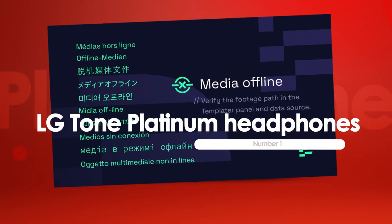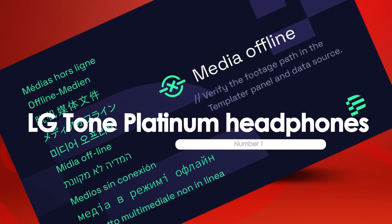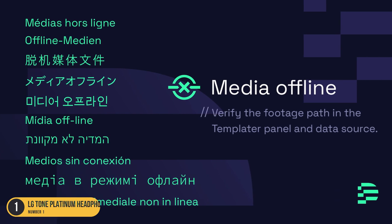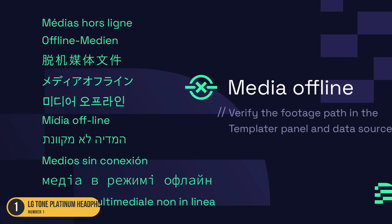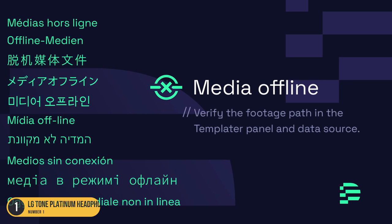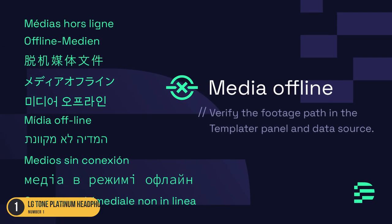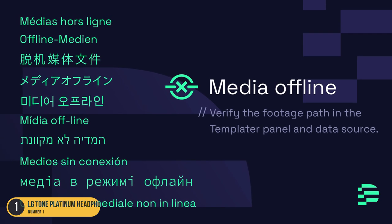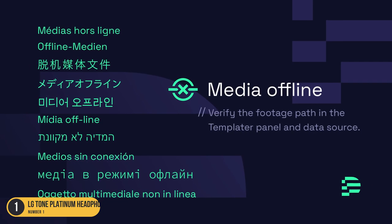At number 1, we have LG Tone Platinum Plus Headphones, best for Google Assistant support. The LG Tone Platinum Plus Headphones stand out as the ideal choice for those seeking unparalleled Google Assistant support. These neckband headphones offer a sleek and comfortable design with easy-to-use controls. With Google Assistant built in, you can quickly access information, send messages, and control your music using just your voice. The headphones boast premium sound quality, delivering crisp highs, rich mids, and deep bass for an immersive listening experience.